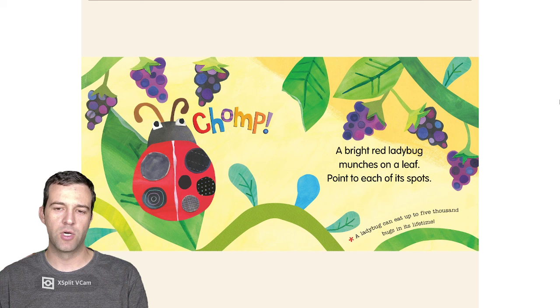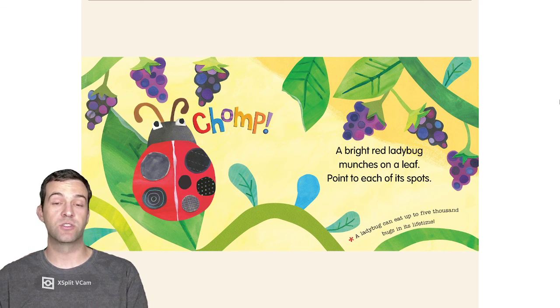Chomp! A bright red ladybug munches on a leaf. Point to each of its spots. A ladybug can eat up to 5,000 bugs in its lifetime.